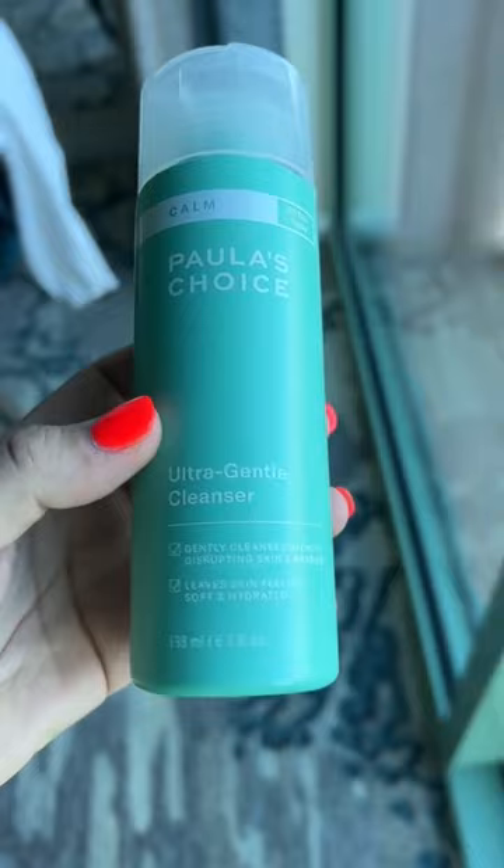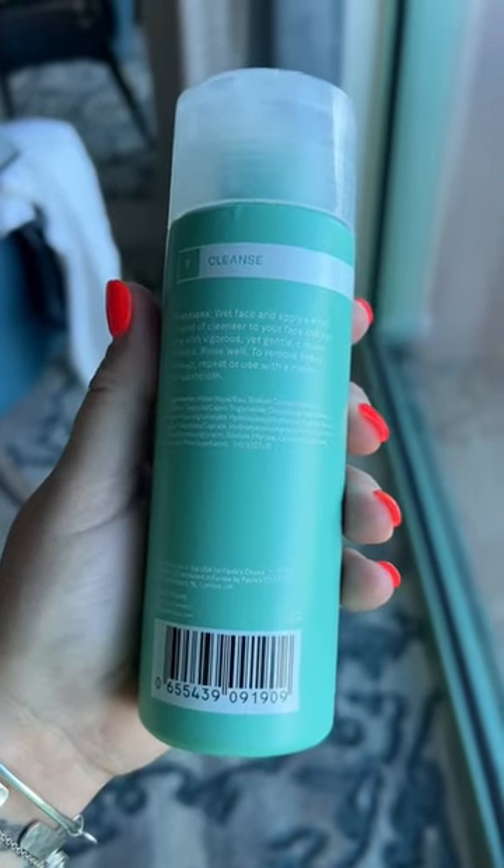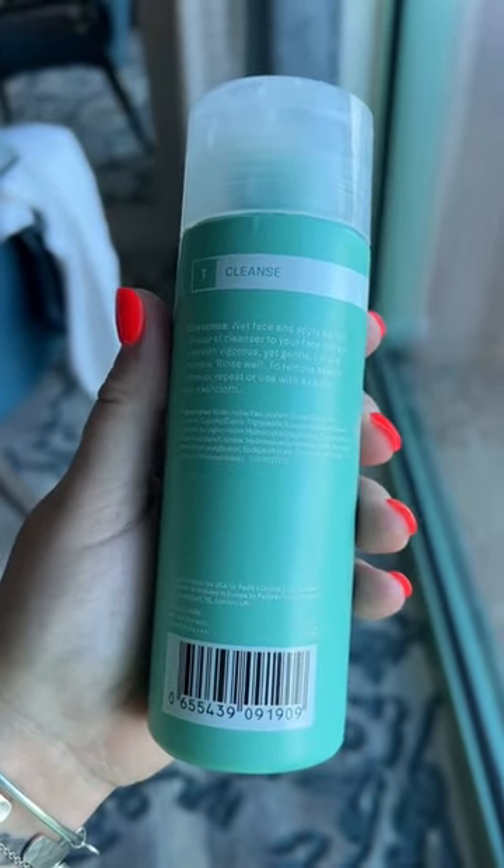Kicking it off with the Ultra Gentle Cleanser. Disclaimer — this does say to remove heavy makeup, repeat or use with a clean wet washcloth. I did not wear any heavy makeup, but this wouldn't even wash off my mascara. Doesn't mean it's not good; I just think that this is made for somebody who doesn't wear makeup. Just basic skincare.